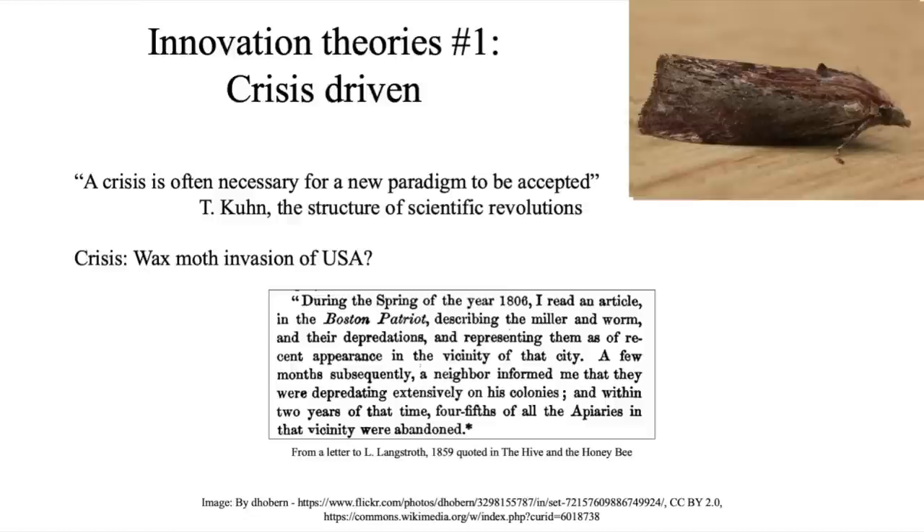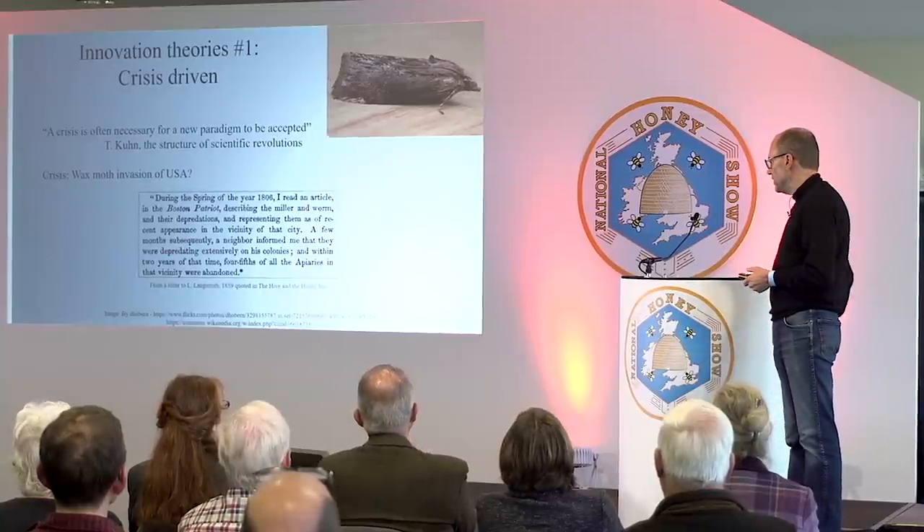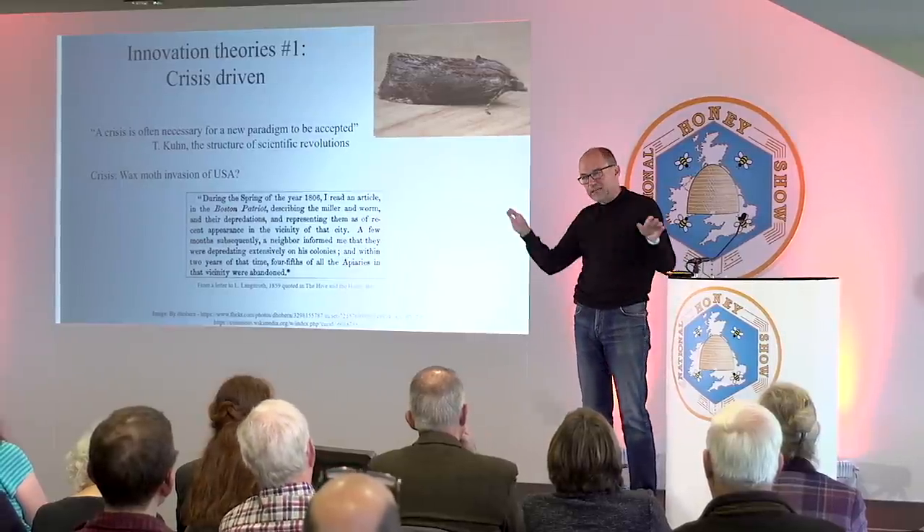The wax moth arrived by accident in the States in the early 1800s. A letter to Langstroth reads: 'During the spring of 1806 I read an article in the Boston Patriot describing the miller and the worm and their depredations as of recent appearance. A few months later a neighbour informed me they were depredating essentially on its colonies, and within two years four-fifths of all the apiaries in that vicinity were abandoned.' Without proper movable frame beekeeping it's very hard to manage wax moth. Maybe the wax moth decimating colonies gave beekeepers the impetus to look for something else.